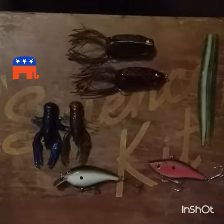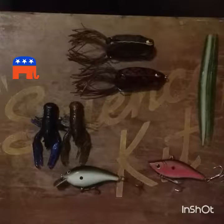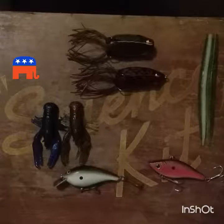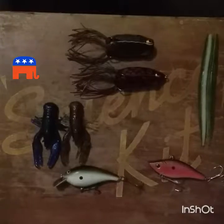Today I'm going to go over basically five of the best lures that every fisherman needs to keep in his tackle box. These are just for ponds, lakes, fishing in general.